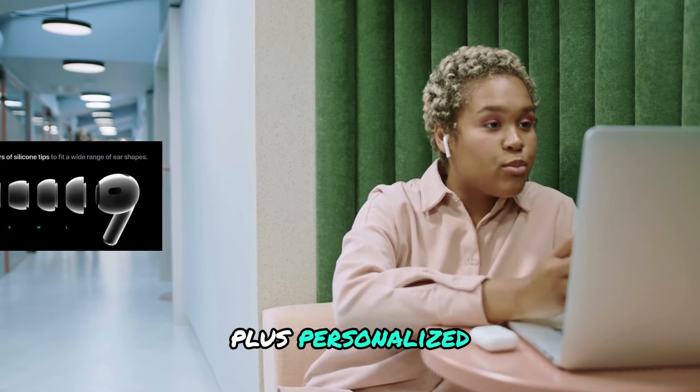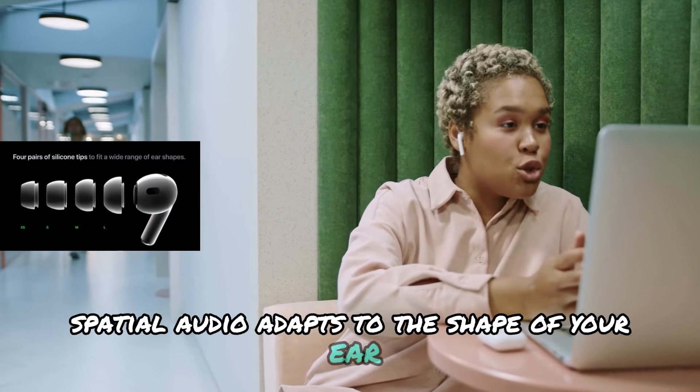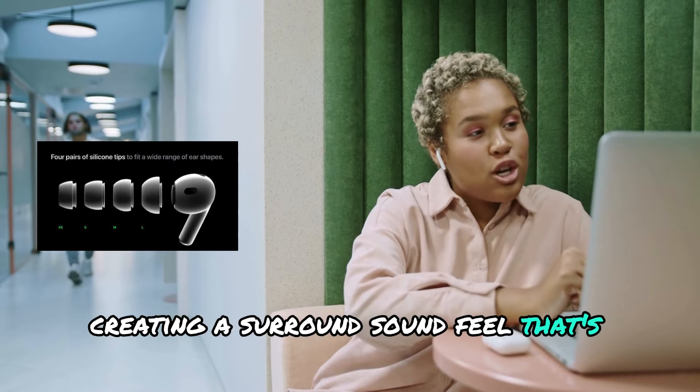Plus, personalized spatial audio adapts to the shape of your ear, creating a surround sound feel that's unique to you.